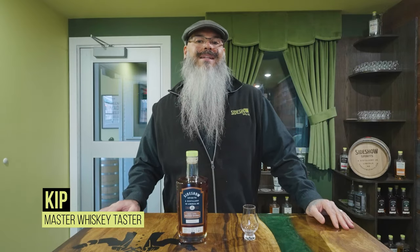Hey, what's up everybody, this is Kip here, master whiskey taster at Sideshow Spirits. I want to talk to you about one of our newest product releases — this is our double barrel bourbon. This is a fantastic drink.